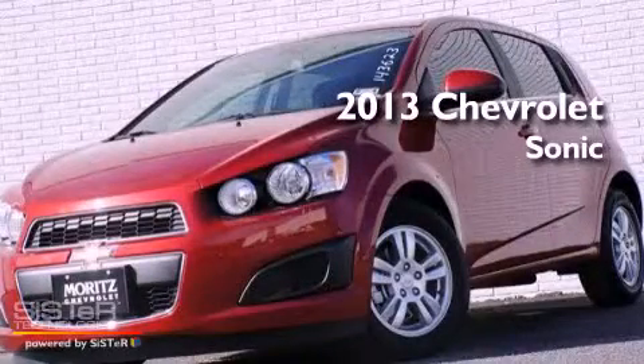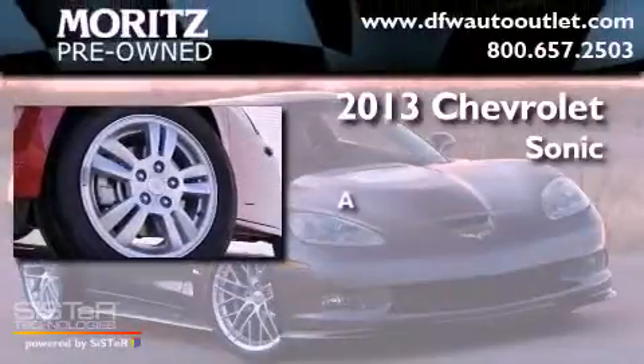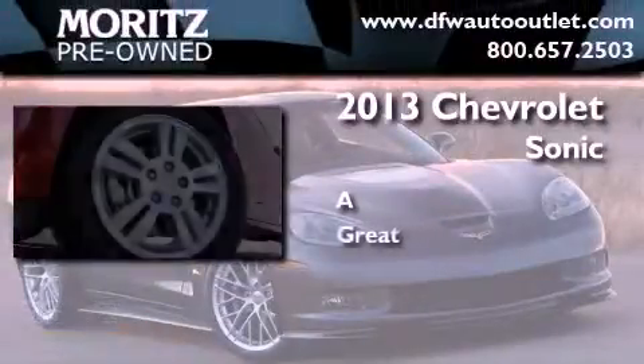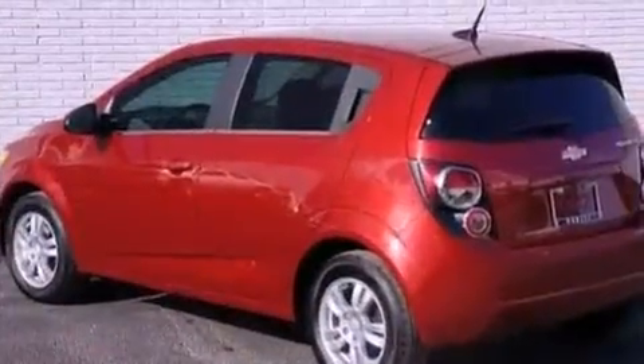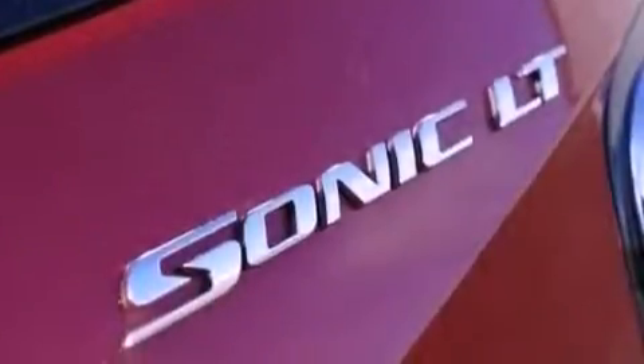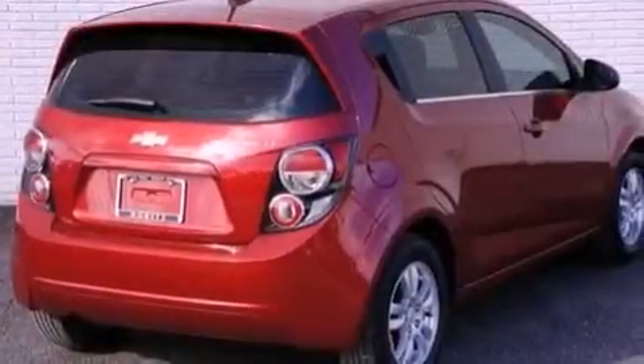This is a brand new 2013 Chevrolet Sonic. Its top features include a navigation system, Bluetooth cell phone integration, traction control and stability control systems.